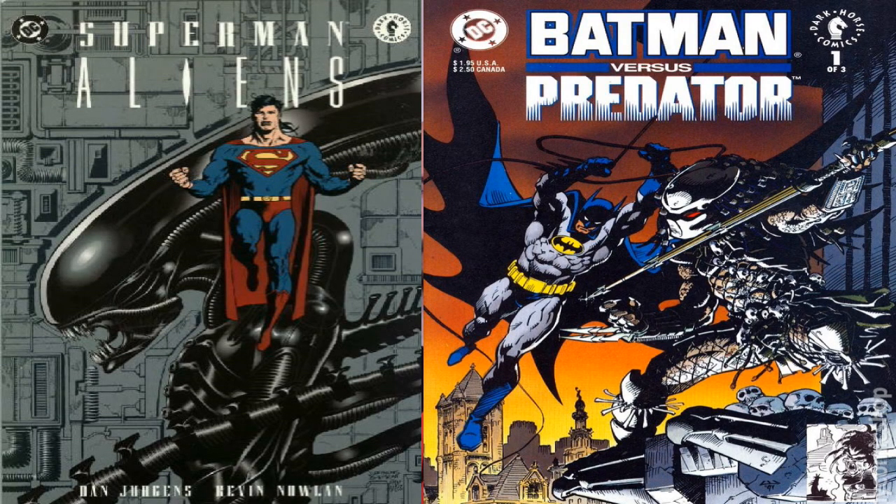I was hard-pressed deciding if I should get both sets — all four figures: Superman, Batman, Aliens, and Predator — because there is in fact a Superman and Batman vs. Aliens and Predator comic book, which I'm holding right here. There is also a Superman vs. Predator comic book. Ultimately, because of the way NECA promoted this set around their solo comics — Superman vs. Aliens and Batman vs. Predator — for this video I'll be focusing on just the Batman vs. Predator 2-pack.